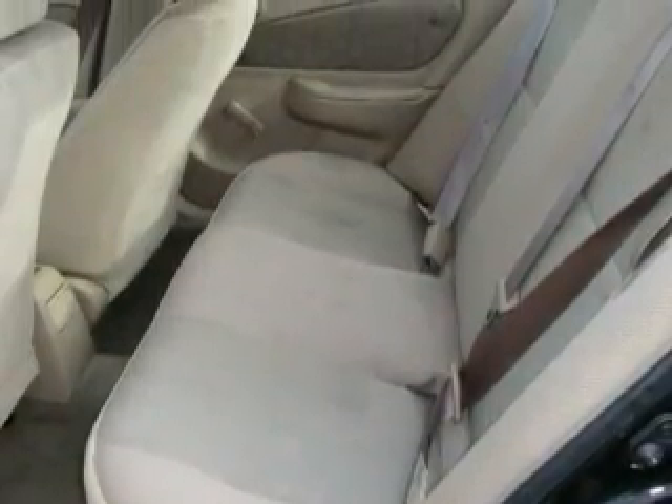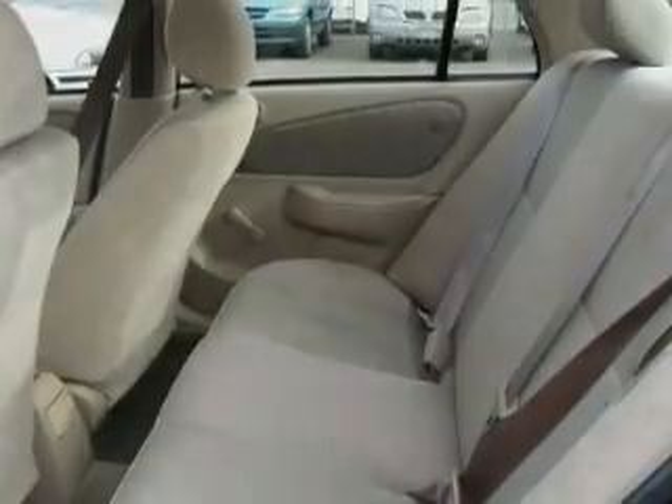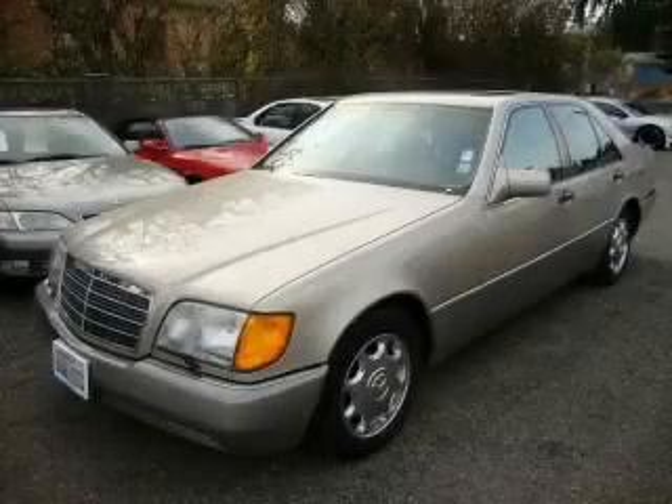It features a 1.8-liter four-cylinder engine and an automatic transmission. Stop by today and test drive this car for yourself.